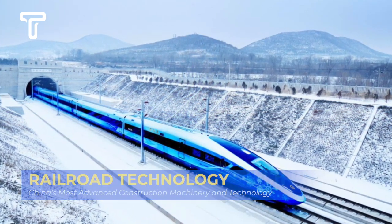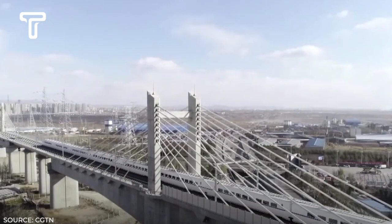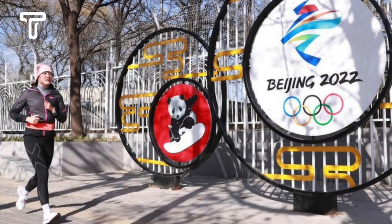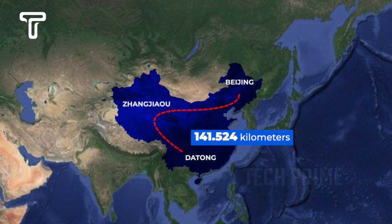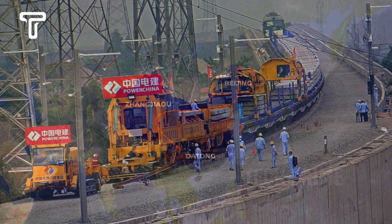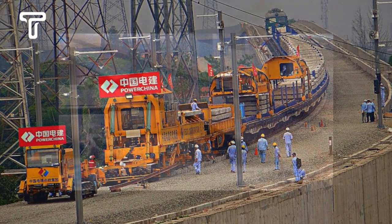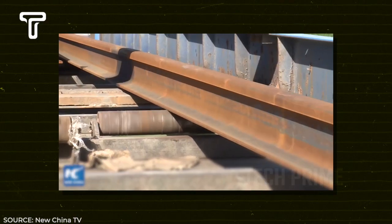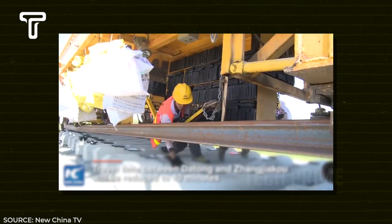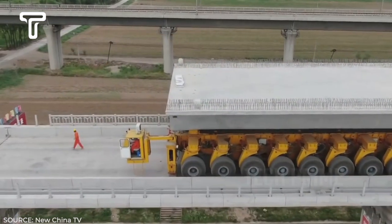Let's start with the Datong-Zhangjiakou high-speed train. This train operates between Zhangjiakou in Hebei province in the east — host of the 2022 Winter Olympics — and Datong in Shaanxi province in the west. The total length of this main railway line is about 141.524 kilometers. During construction, China used remarkable heavy machinery capable of installing 500 meters of track in a short time.